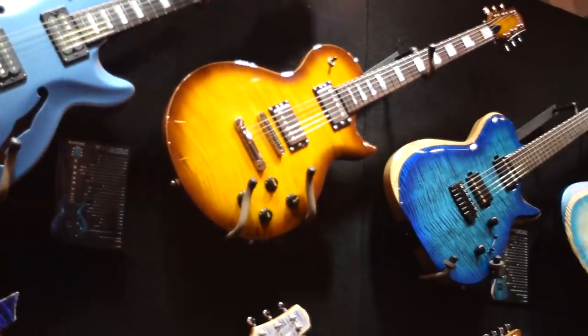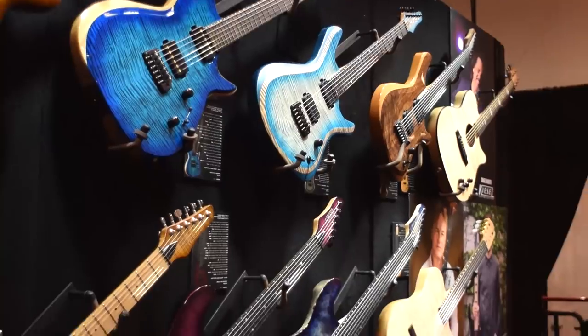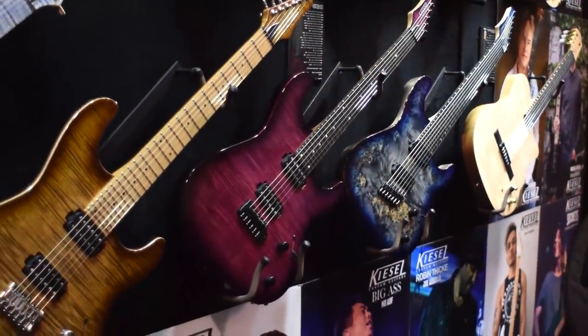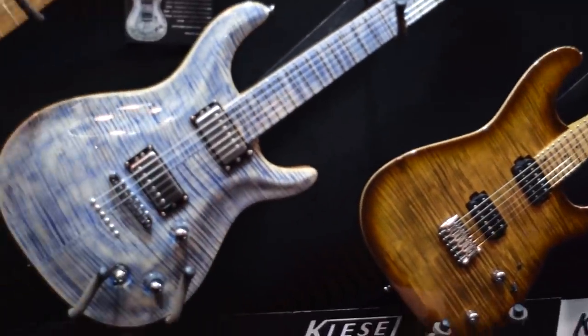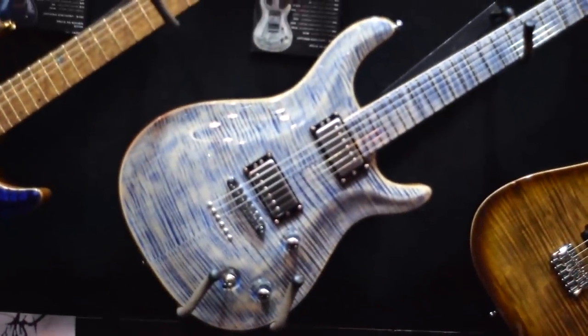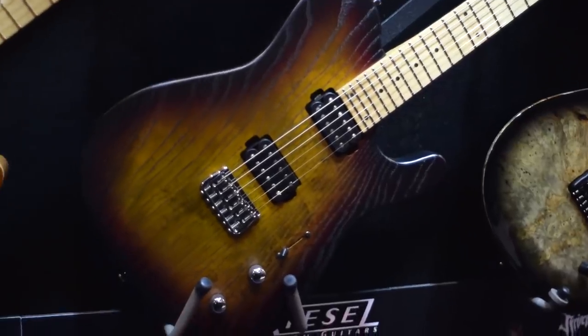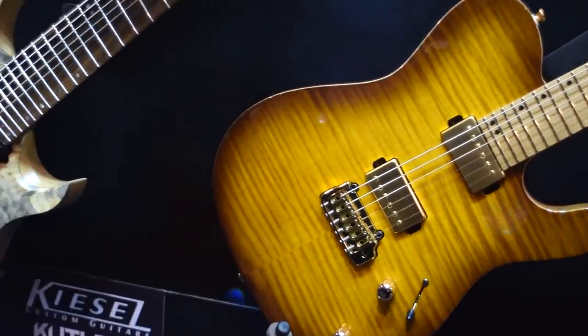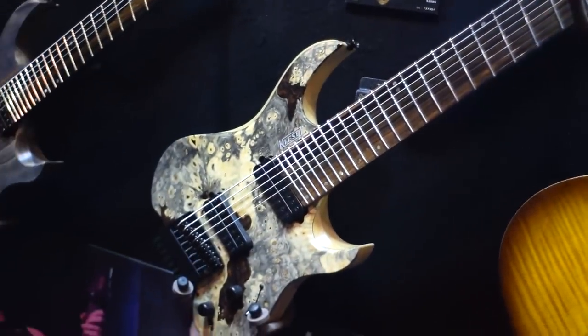Let's go ahead and start with some of the footage I got from the Kiesel booth. One of the coolest things — and you can really see it here — is the variety in terms of designs and finishes that Kiesel offers. They have all these amazing finishes, and I think as far as finishes and colors, they're really at the forefront of that element of guitar design today.